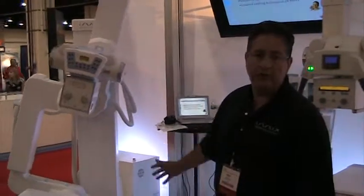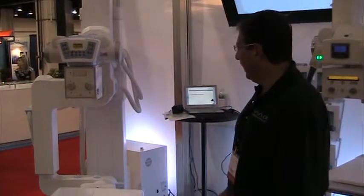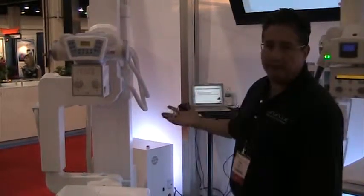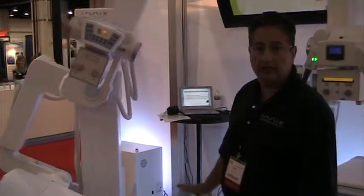This is a U-Arm design. It can fit in very small, compact rooms. It can allow people to do all types of ambulatory and non-ambulatory imaging without the need for ceiling suspensions.